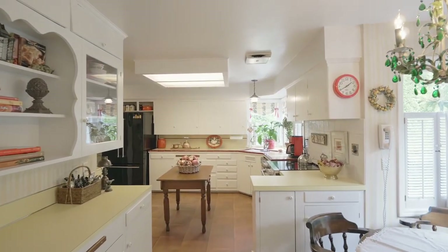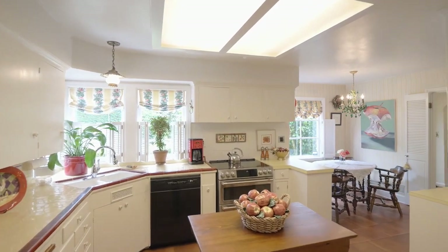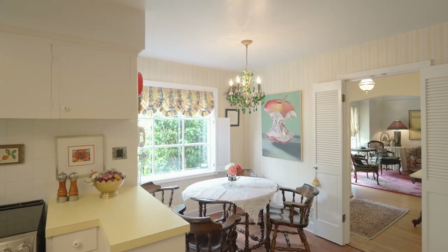The charming kitchen features original cabinetry and knobs, double ovens, a gas range, and other updated appliances, plus a sunny breakfast nook.